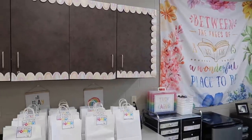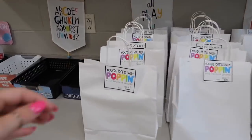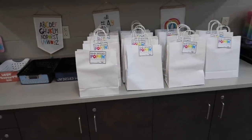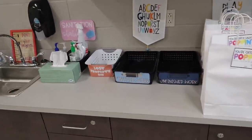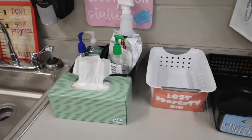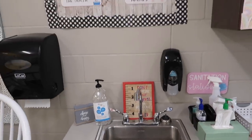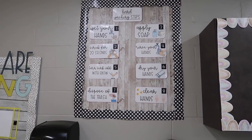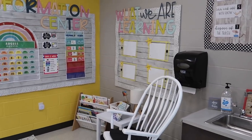Coming over this way we just have our cabinet area — these won't always be here, these are just first day of school gifts that my kiddos are going to get at the end of the day. This is just some counter space, some more storage where my kiddos turn in their finished and unfinished work, our lost and found, our sanitation station, and then our sink area with our hand washing rules — this is also free on my TPT.